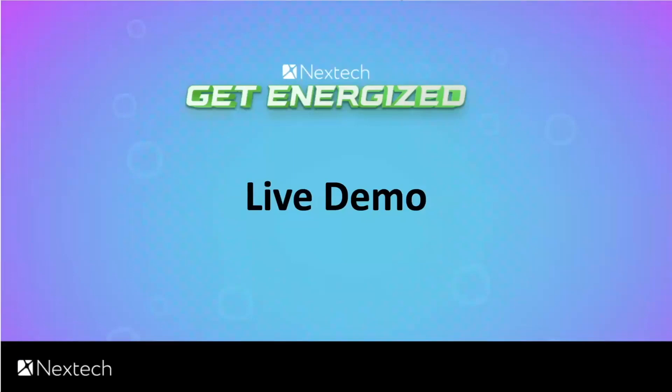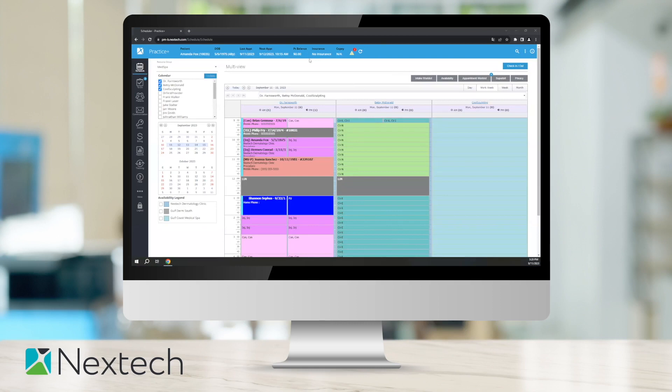Now I'm going to turn the time over to Royce to do a live demo. Thanks, Cassie. I've logged in. The first thing I want you to see is that we are in a web browser — it's a true web-based product.